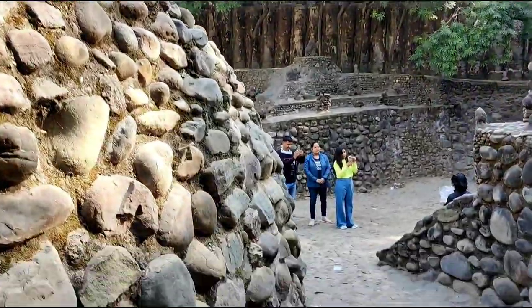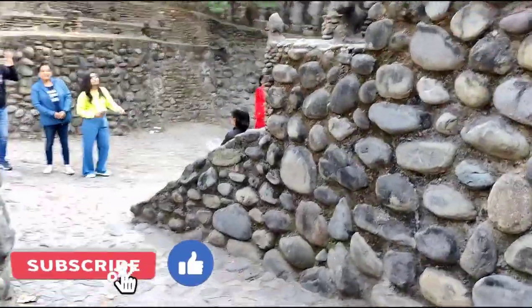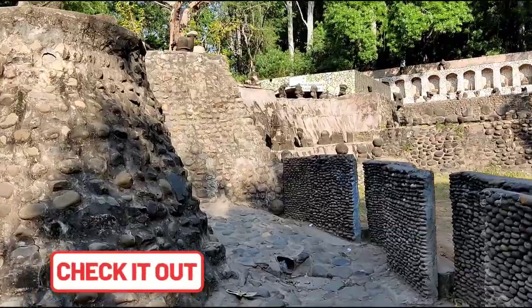If you are new to my channel, don't forget to subscribe and check out the 10 episodes I have uploaded earlier in the Incredible India series. You can find the details in the description of this video.